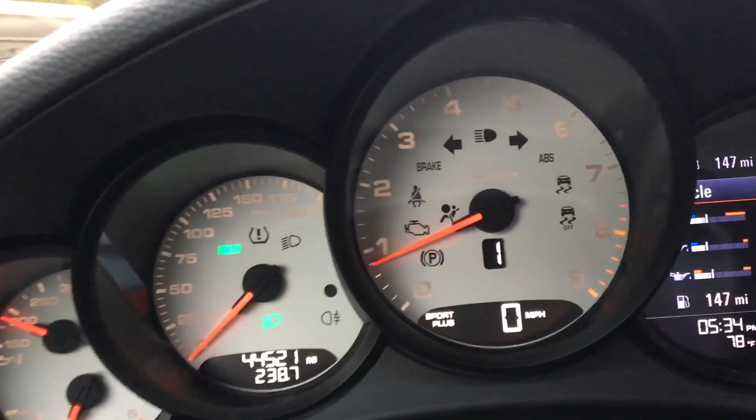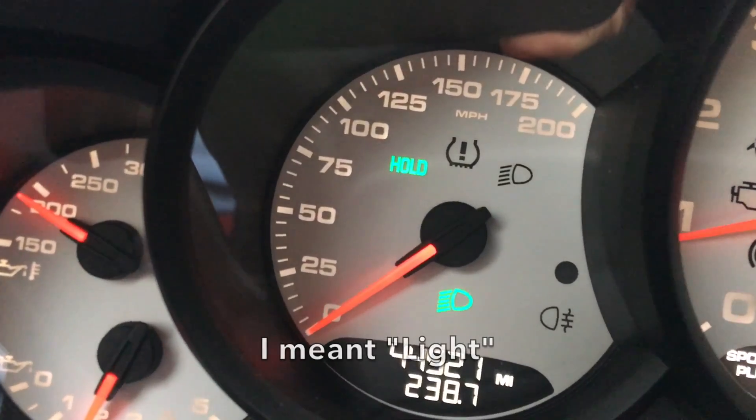The only thing that indicates the hill hold feature is engaged is this little tiny green button on the dashboard. If it's bright outside you don't see that light — you don't see it most of the time at night either. So you try to get going, you stall the car, you're sitting there embarrassed. The car automatically restarts as soon as you press the clutch back in, except you've got sports exhaust on, and when the car restarts everybody from three blocks away hears you. And you can't turn it off — Porsche doesn't think we know how to pull out on a hill in a manual, so they don't even give you the option to disable it.